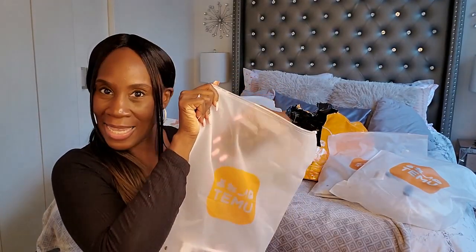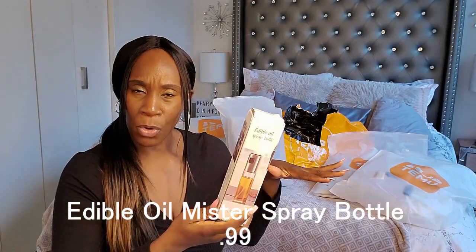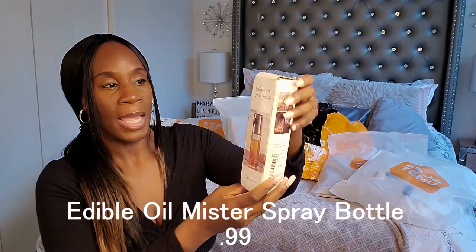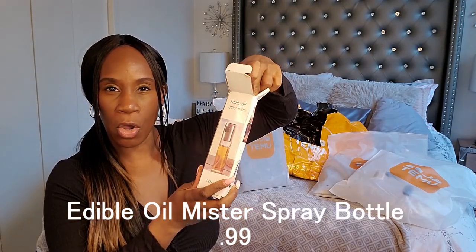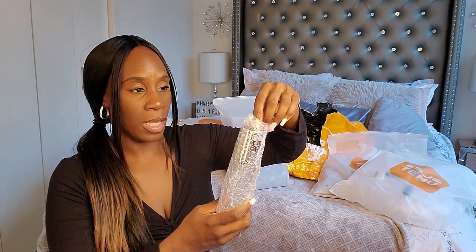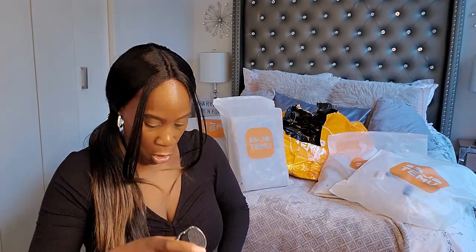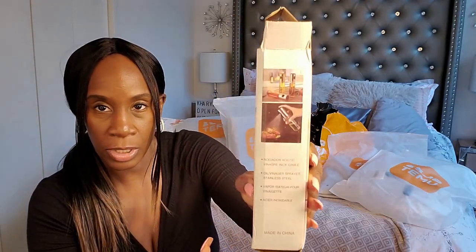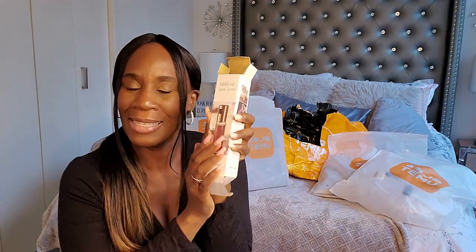Next up — this is an edible oil spray bottle. So this is for your kitchen oil: olive oil, avocado oil, whatever oil you use. It makes it easier to put on your food. It's just a clear bottle and you put the oil in it. You can spray it on your pan when you're going to cook or on your food. It says 'edible oil spray bottle' and yeah, you can put your oil in it for cooking and it makes it easier to spray your pans evenly. I'm so happy I got this.